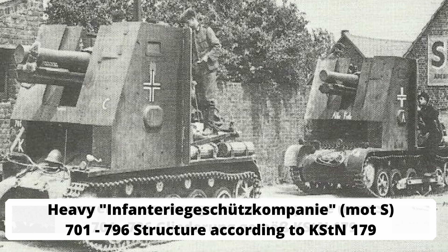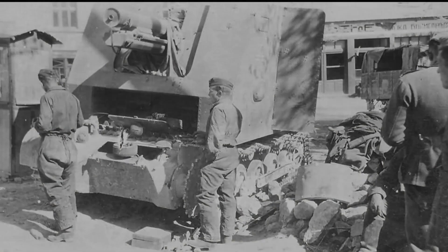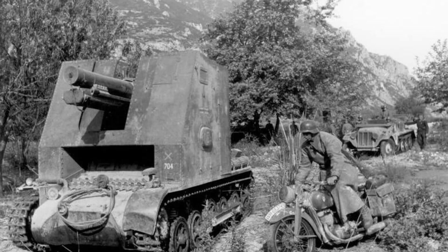The vehicles proved themselves very well in the Western campaign despite obvious deficiencies: overloading of the chassis and drive, high superstructure, weak armor protection, and no close defense weapon. However, during the attack on the Soviet Union, the vehicles — now also referred to as Sturmpanzer I — reached their limits.